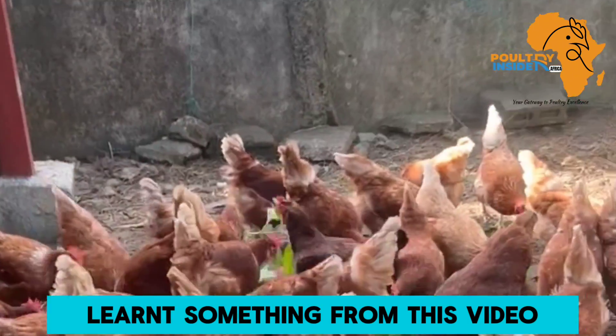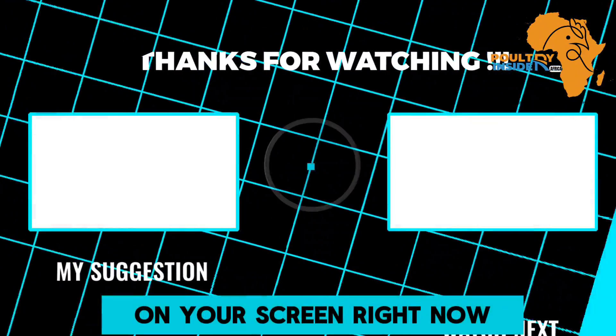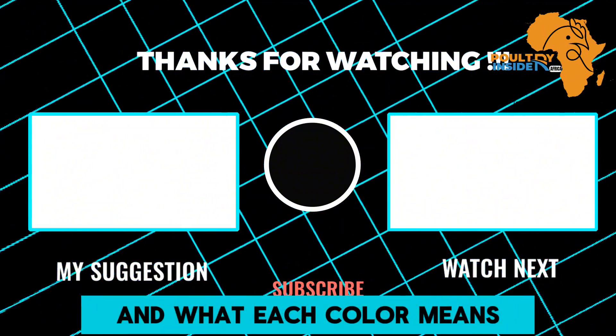I hope you have learned something from this video. Feel free to click on the video on your screen right now to learn about the different color changes of chicken poop and what each color means.